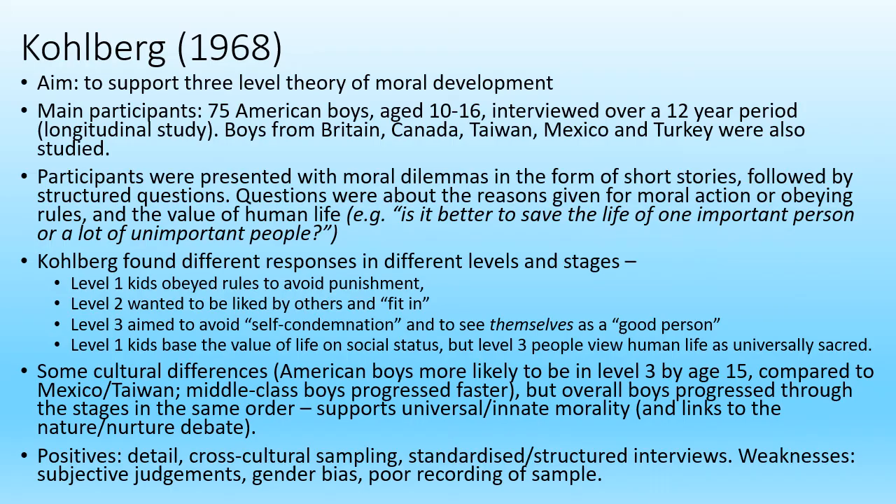The aim of this study was to support his theory of moral development. He mainly studied 75 American boys over a 12-year period, but boys from other cultures were also researched. In the study they were presented with moral dilemmas in the form of short stories, such as would you steal food to feed your starving family. There were also questions about the reasons for their moral choices and the value of human life — for example, is it better to save the life of one important person or a lot of unimportant people.